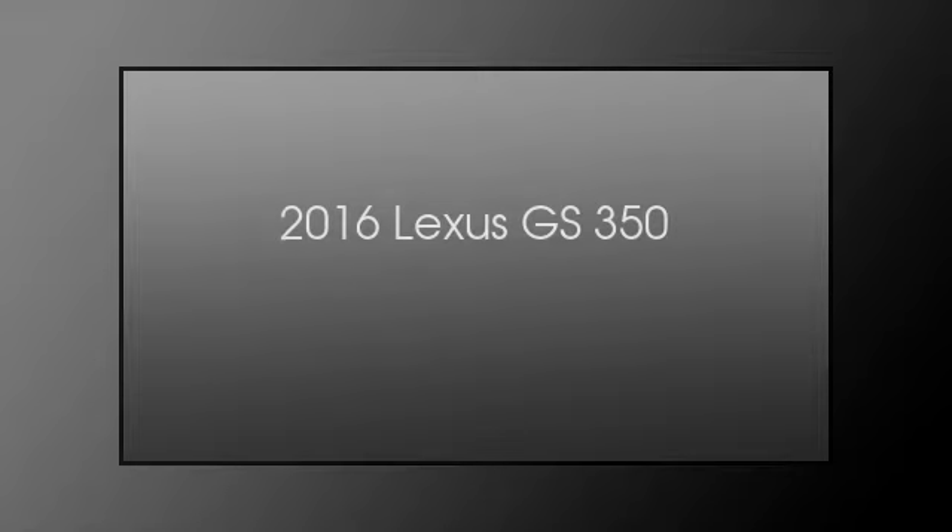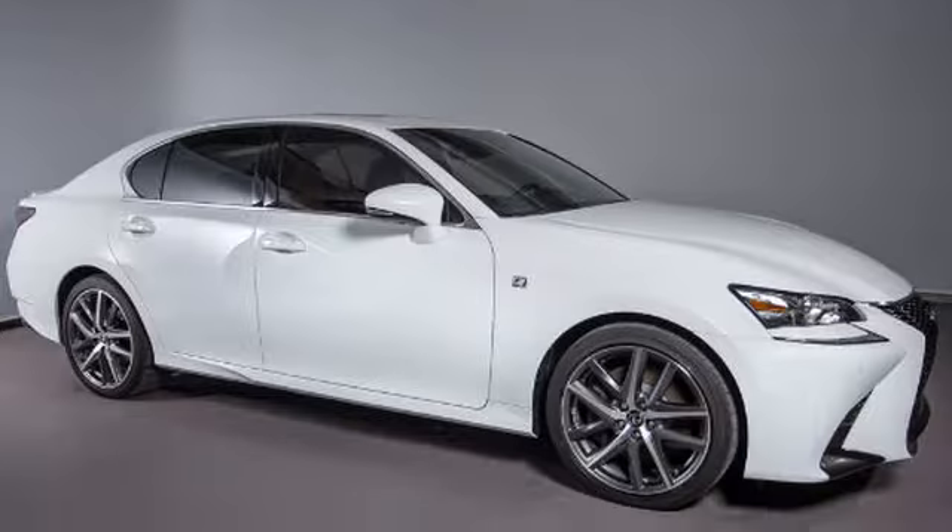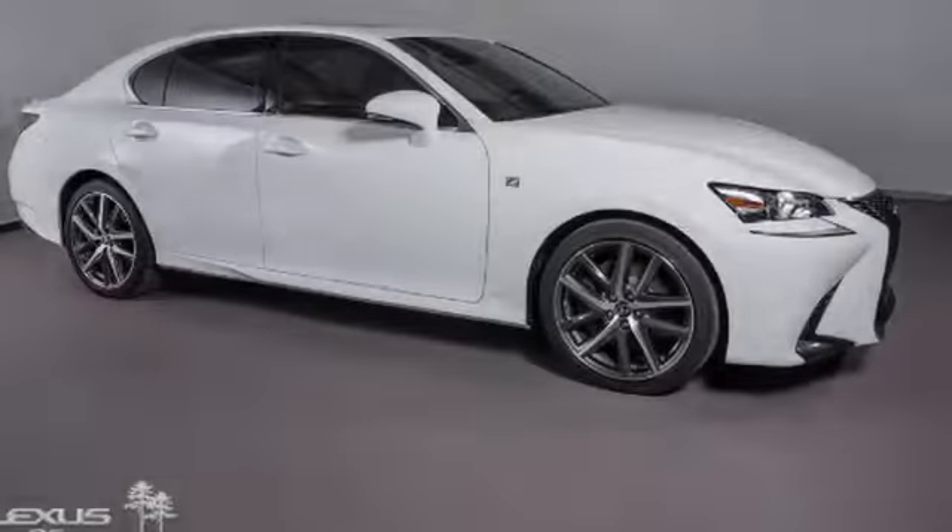This is a 2016 Lexus GS350. This four-door sedan has an automatic transmission and a V6.